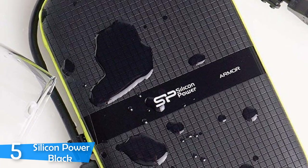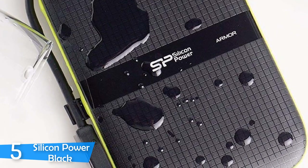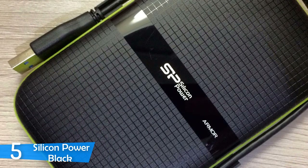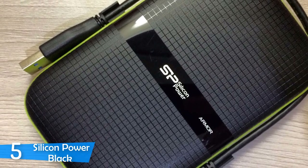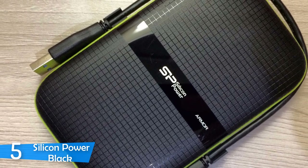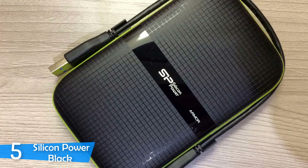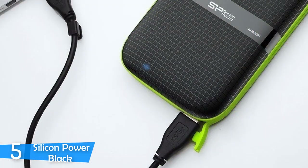For those that need an ultra-durable external HDD to protect their data at all cost, I have an interesting option: the Silicon Power Black. This device, besides its amazing durability, is pretty quick to transfer files, has a large capacity, and is convenient. On top of all this, it's pretty affordable for the performance it delivers. So if you want a sturdy external drive without paying a small fortune, this is it.